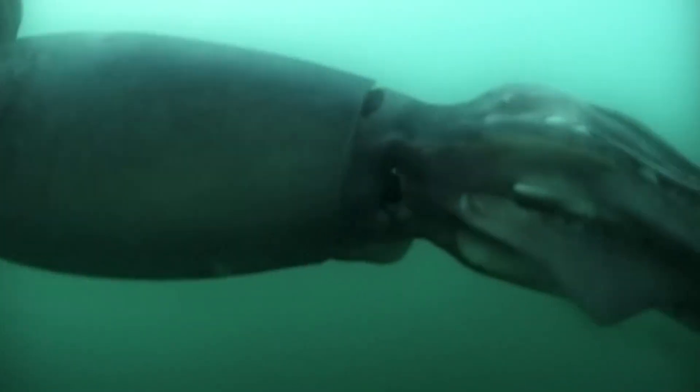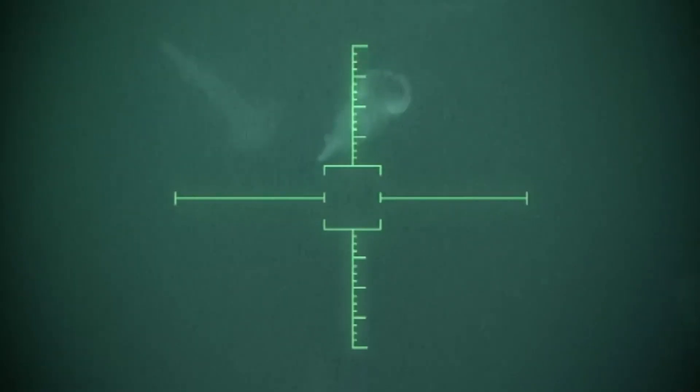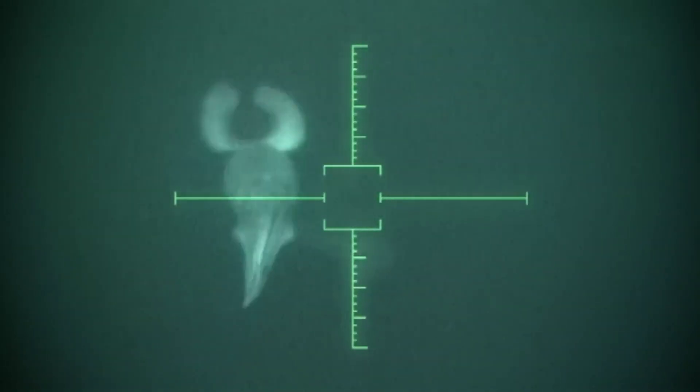We know very little about the colossal squid's life. It's thought to be a solitary hunter, using stealth to catch its prey. Because encounters are so rare, there's still much to discover, making it a big interest for marine scientists. Many expeditions have gone into the deep ocean to learn more, but sightings remain very rare.